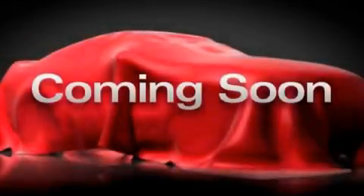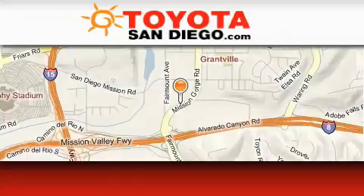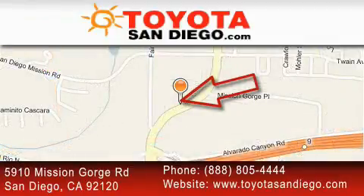Stop by today and test drive this vehicle for yourself. Toyota San Diego is located at 5910 Mission Gorge Road in San Diego. Our goal is to exceed all of your expectations to ensure that you'll return for future visits.